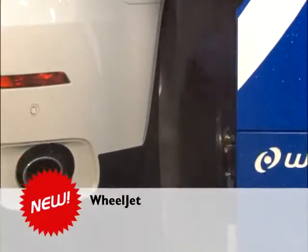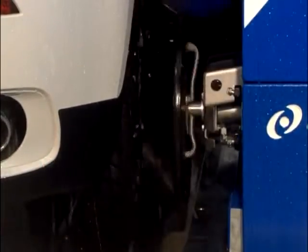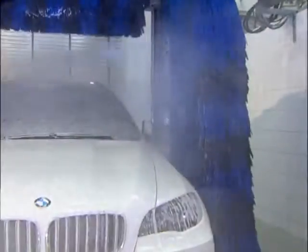Wheel Jet. The new diagonally positioned wheel washers offer more thorough wheel cleaning, which always hits wheel rims up to 21 inches in diameter squarely in the center.